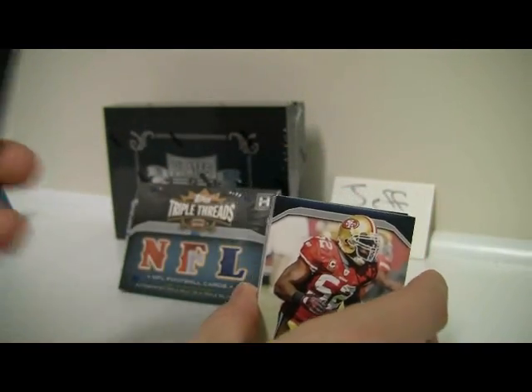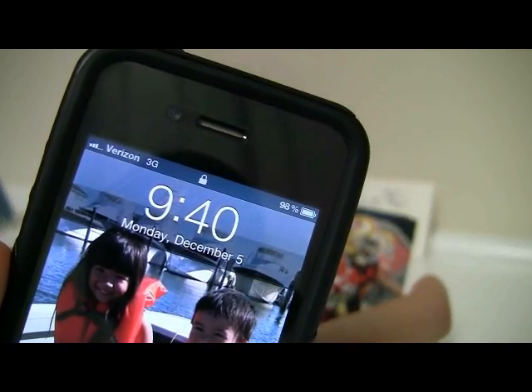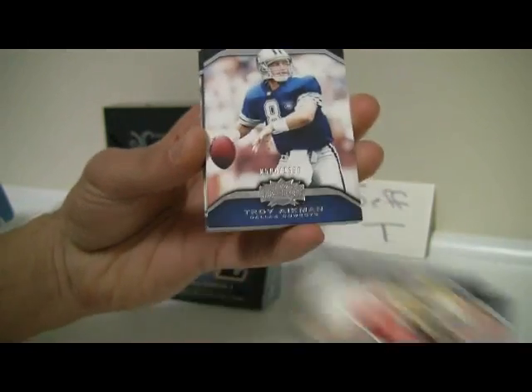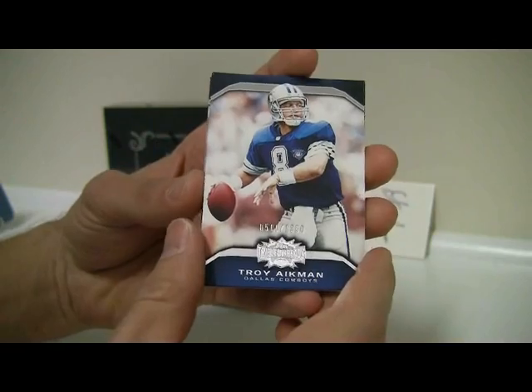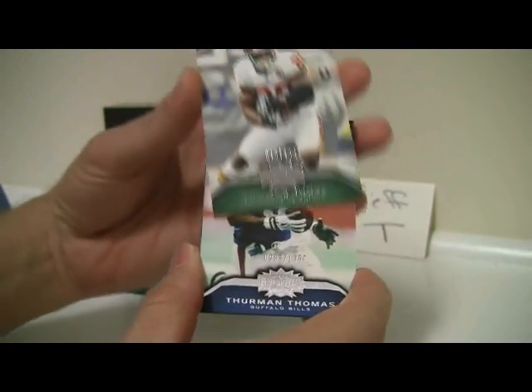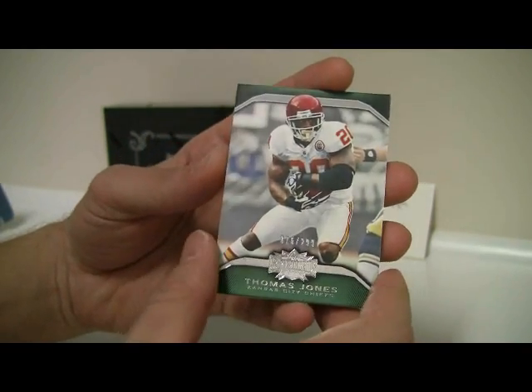Let me do a quick time check here — it is 9:40 PM East Coast, December 5th. First card: Patrick Willis, out of $13.50. Then Troy Aikman, $13.50. And Thurman Thomas, $13.50. Card from the back is Thomas Jones, $2.99.